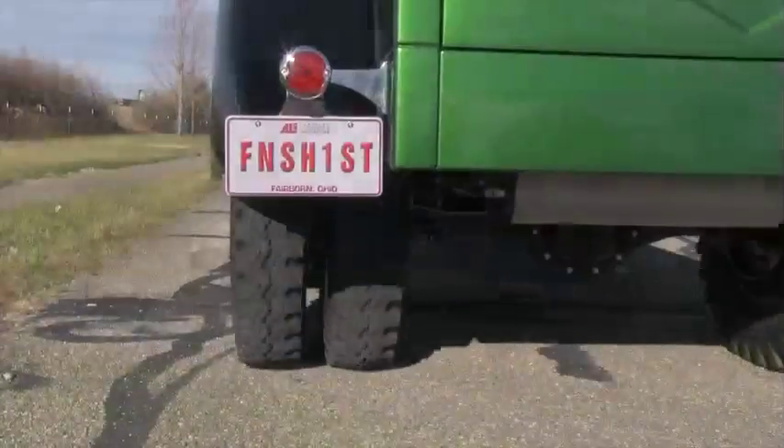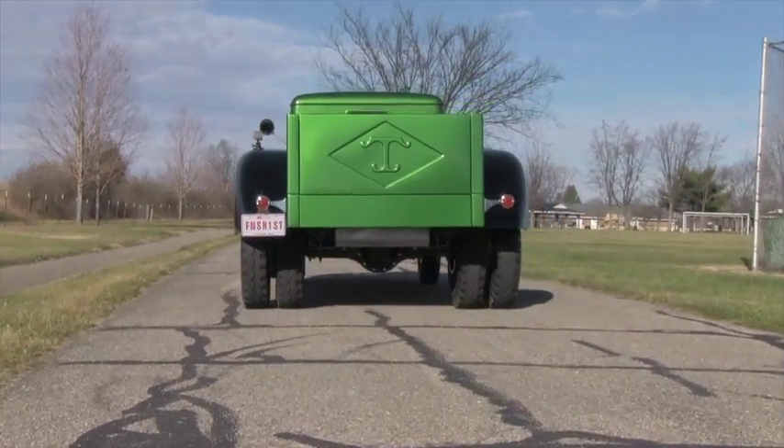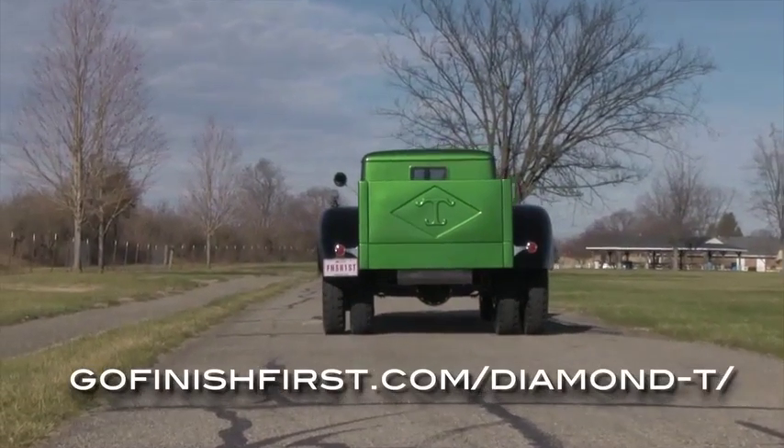With all these extras the truck turned out great. If you'd like to see more on how we restored this classic truck, visit our blog at GoFinishFirst.com.